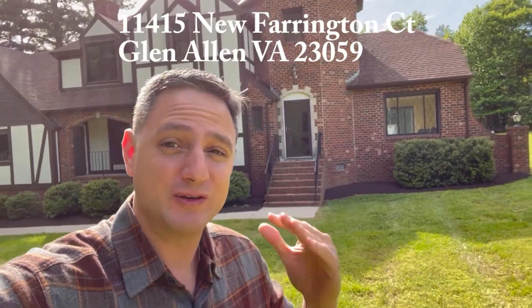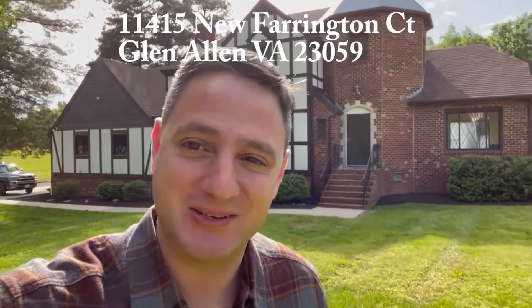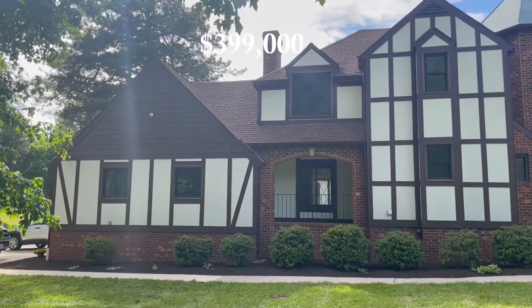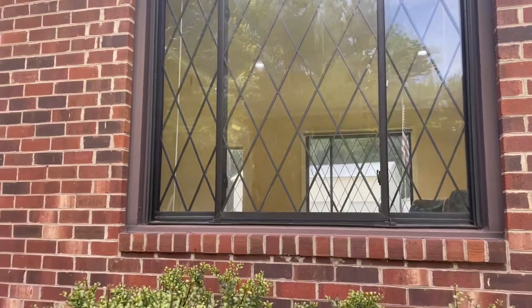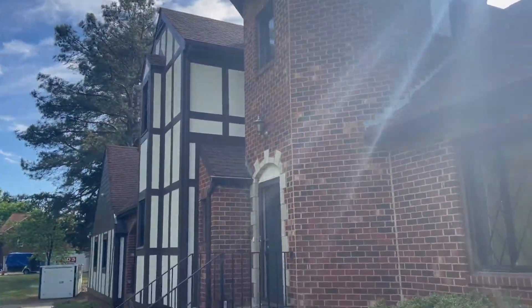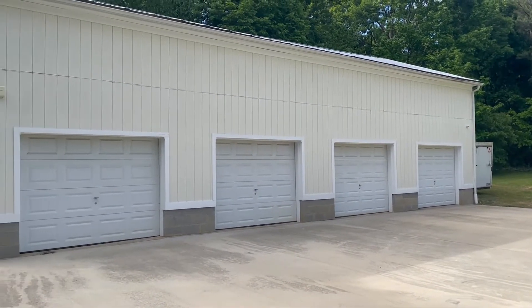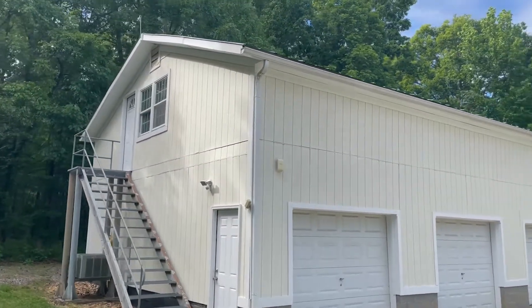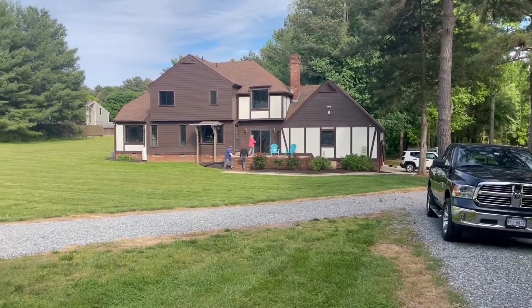I'm standing in front of a special listing right now. My brokerage has nicknamed it the castle. And if that isn't enough, a four-bay car garage with an apartment up top. This is all sitting behind the house on 3.1 acres.